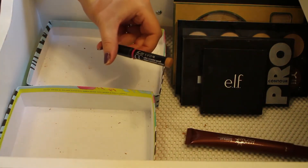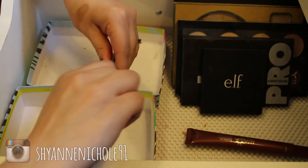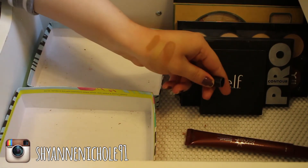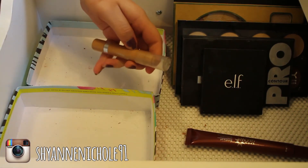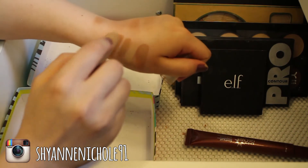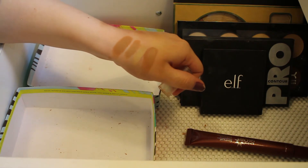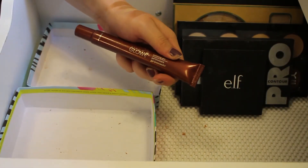This is the Avon Ideal Flawless CC Cream Color Corrector Pencil in the shade Medium Deep — same sort of thing, I thought I was going to use this for cream contour but just never did, so I'll pass it along. And this is the L'Oreal True Match Crayon Concealer in the shade Medium Deep — I wanted to use this for cream contour but just never really got around to it, so I'll be getting rid of that one.